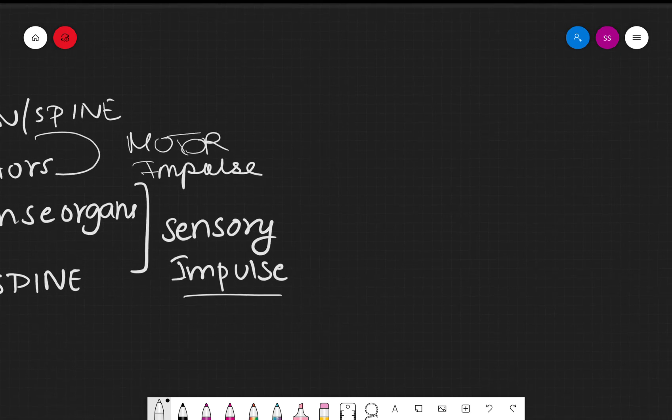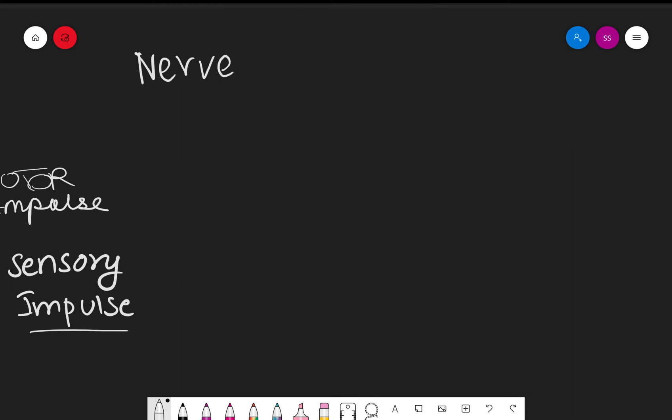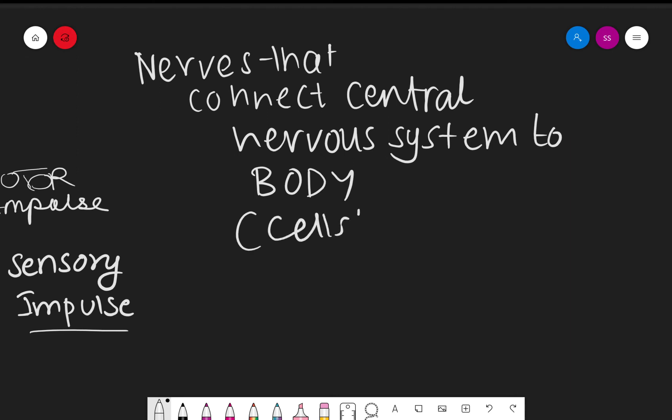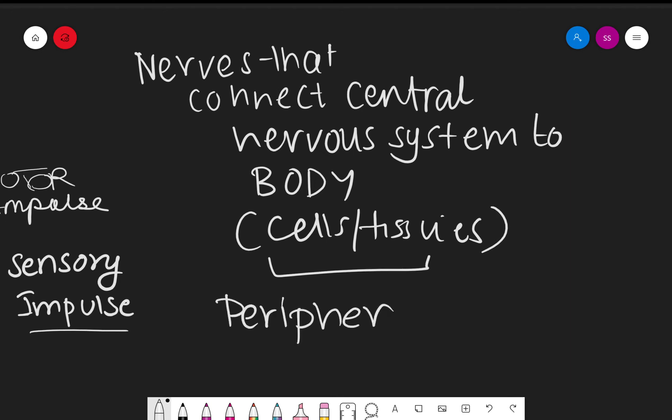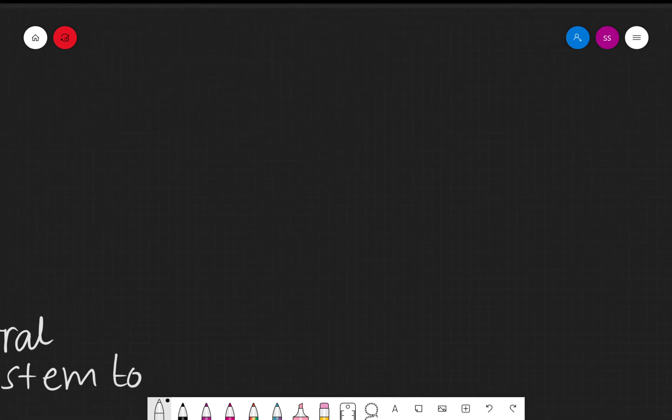When nerves connect the body to the central nervous system, this forms the peripheral nervous system. So nerves that connect the central nervous system to the other cells or tissues of the body form the peripheral nervous system.